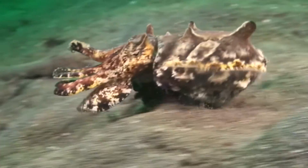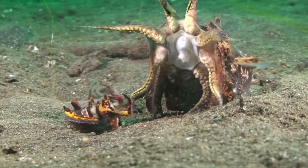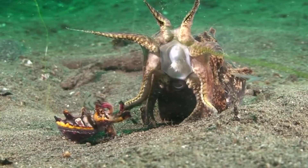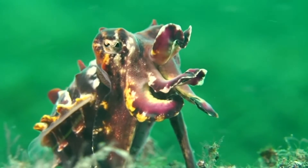Flamboyant cuttlefish experience significant sexual dimorphism, the male only being half the size of the female. Despite this intimidating size difference, once the male has entered the territory of the female, he will begin courtship in order to be allowed to pass on his sperm packet. The male has a suckerless arm on his left ventral side, called the hectocotylus, which is where this pre-sperm packet resides.